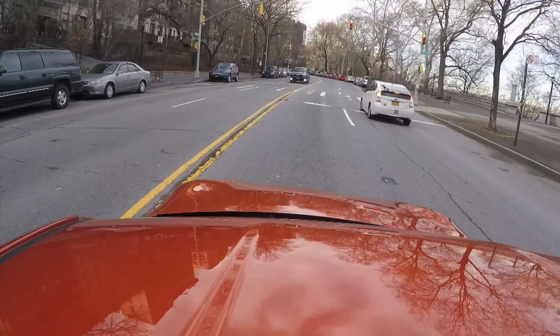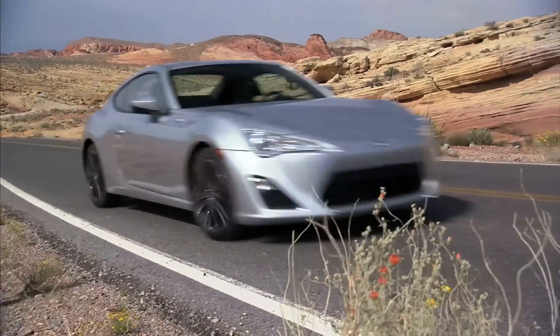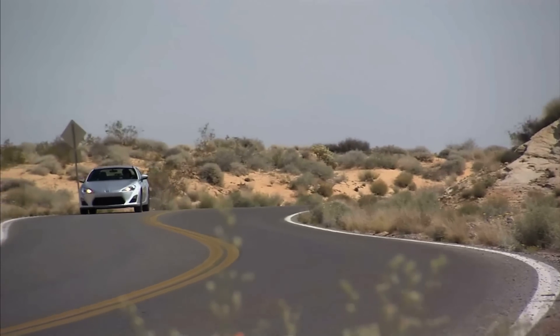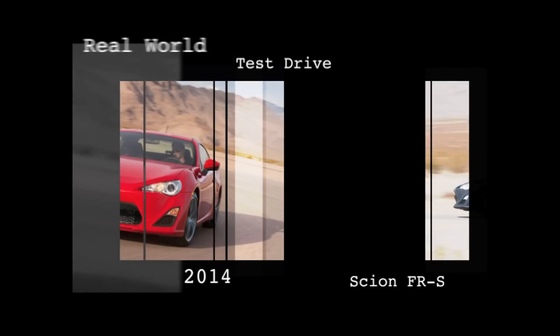The base price for the 2014 FR-S was a little under $25,000. Options on our test car included navigation, a rear spoiler, fog lights, and $69 for a rear bumper applique. I don't know why people would pay for a sticker advertising the name of their car, but I guess some do. Our total price as tested was $27,611.